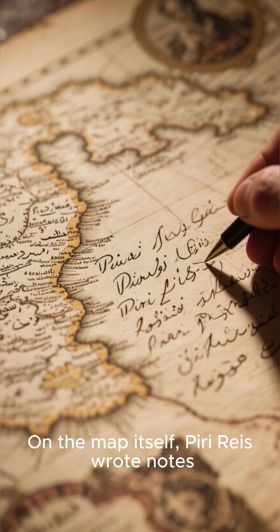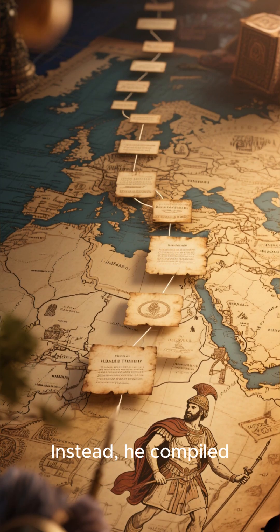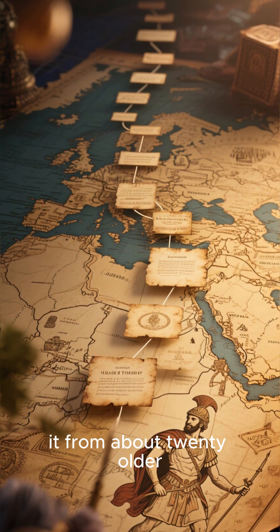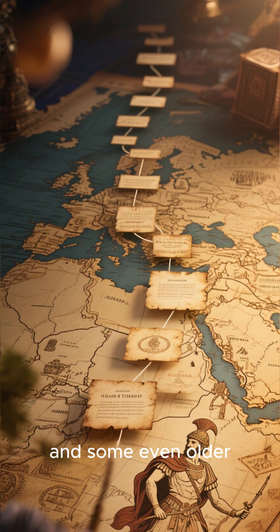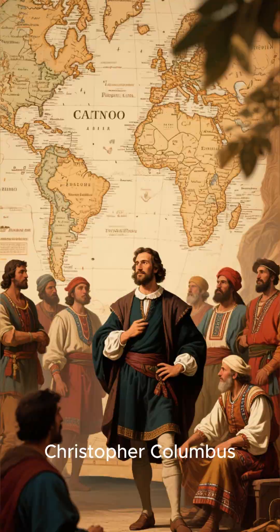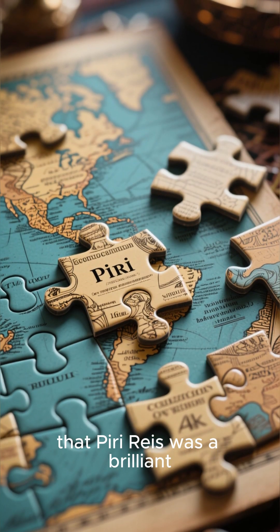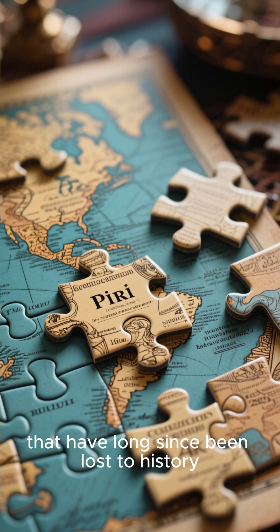On the map itself, Piri Reis wrote notes explaining that he didn't create it from his own explorations. Instead, he compiled it from about 20 older source maps, some dating back to the time of Alexander the Great, and some even older. He even mentions using a map captured from Christopher Columbus. This suggests that Piri Reis was a brilliant compiler of ancient knowledge, piecing together a puzzle from charts that have long since been lost to history.